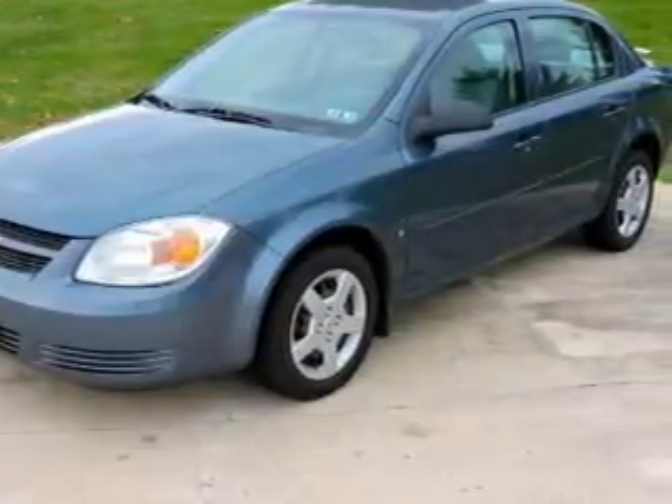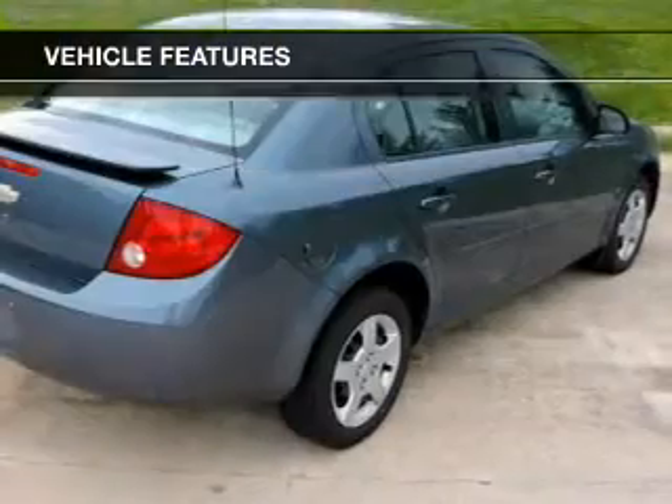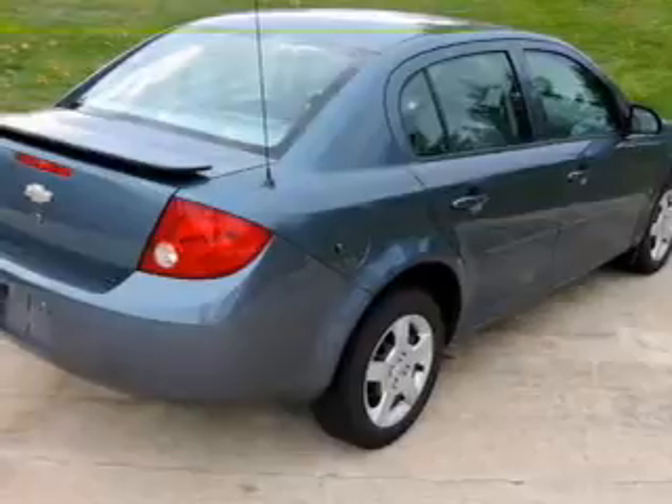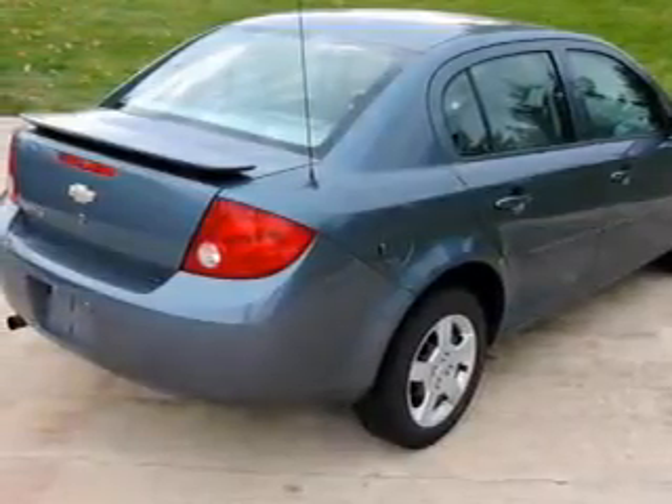Premium wheels lend a distinctive appearance. Plus enjoy these notable features that are included in this vehicle: an AM-FM stereo with a CD player, power steering, an adjustable tilt steering wheel, and air conditioning.